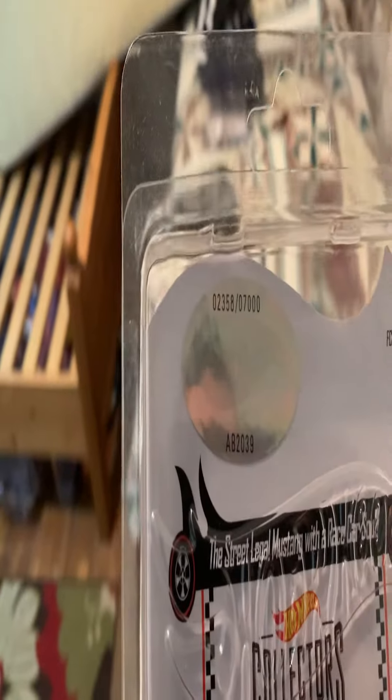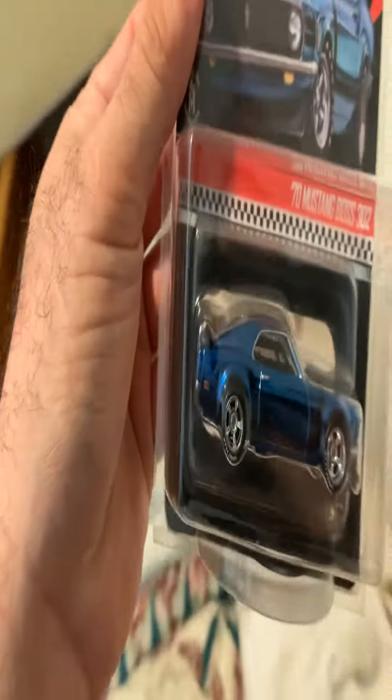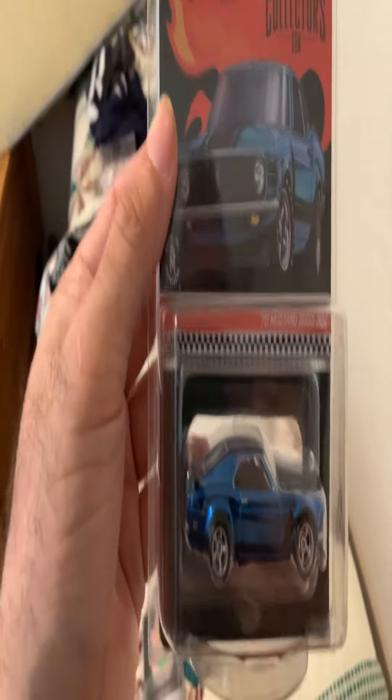I bought it from my friend - this one's number 2350 out of 7,000. A lot of people slept on this car and now they're finally getting to notice it. It's a cool car and I'm glad they brought it back in the pink RLC. I don't know when that's going to go on sale, but this casting is one of my favorites - it's in my top 10.